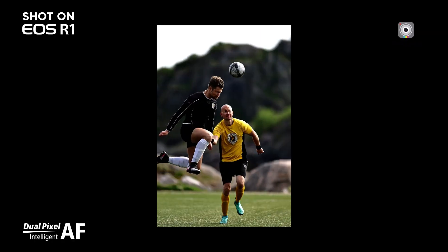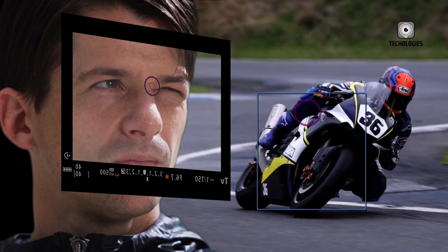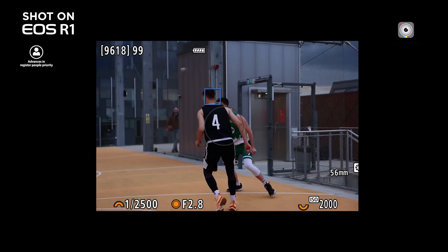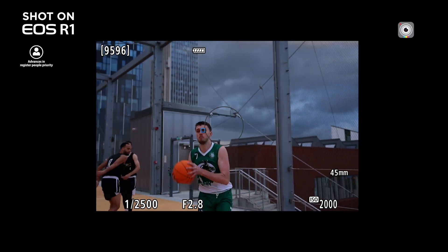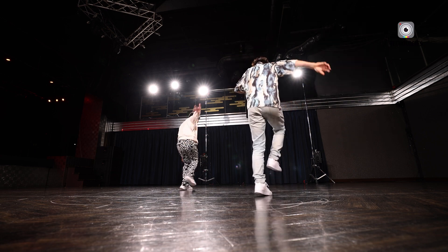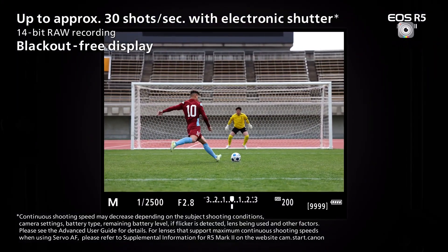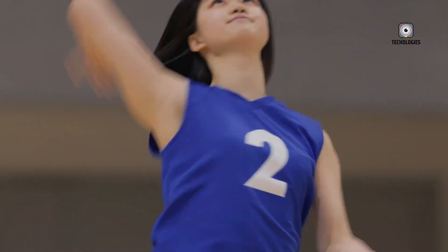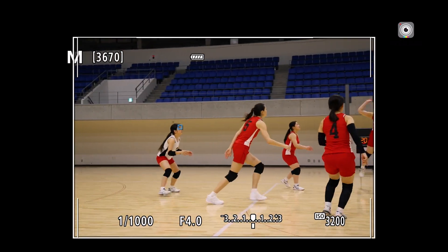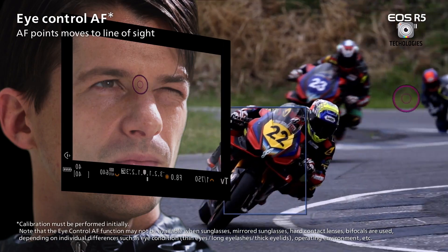Canon's Dual Pixel CMOS AF has consistently set the standard for autofocus performance, and the R5 Mark III is rumoured to inherit an advanced autofocus system from the EOS R5 Mark II. Leveraging deep-learning AI, this system is expected to enhance focus sensitivity and accuracy, even in challenging lighting conditions. The camera's autofocus will reportedly excel in tracking a wide variety of subjects, including humans, animals, and vehicles, ensuring reliable performance across diverse shooting scenarios.